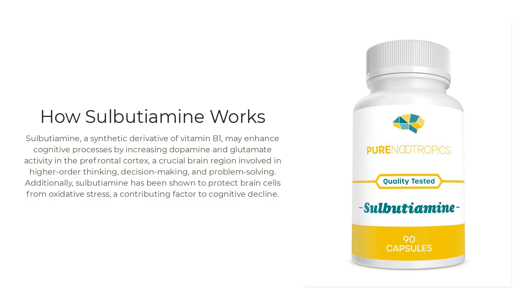Regarding mechanism of action: sulbutiamine may work by increasing thiamine levels more effectively than thiamine itself. Thiamine, also known as vitamin B1, is essential for glucose metabolism and proper neural function. By elevating thiamine and its derivative levels, sulbutiamine may enhance these crucial bodily processes more efficiently than standard thiamine supplements.